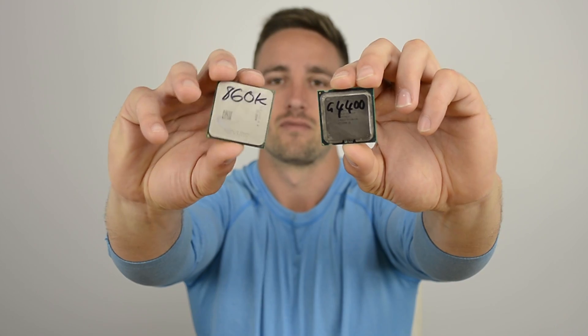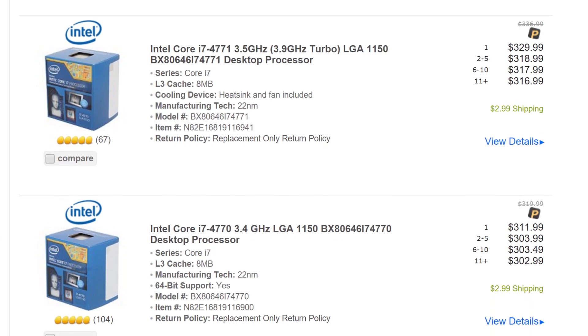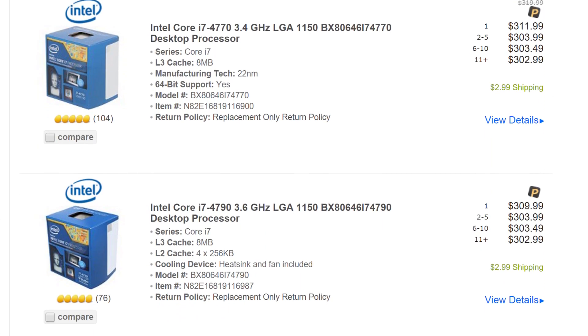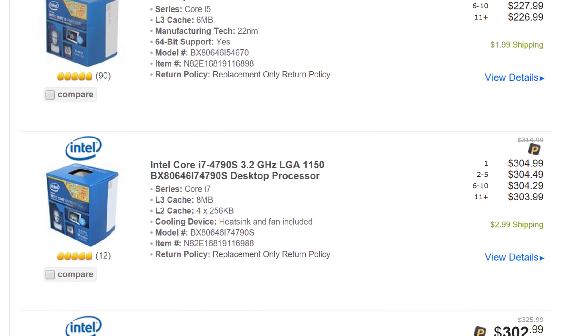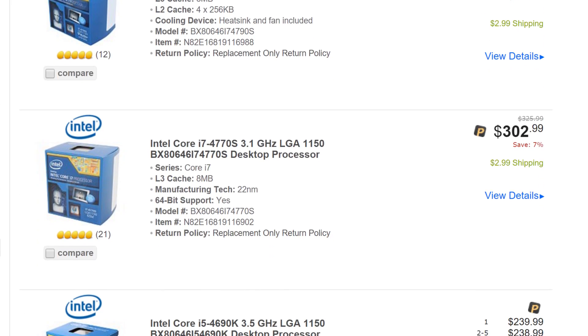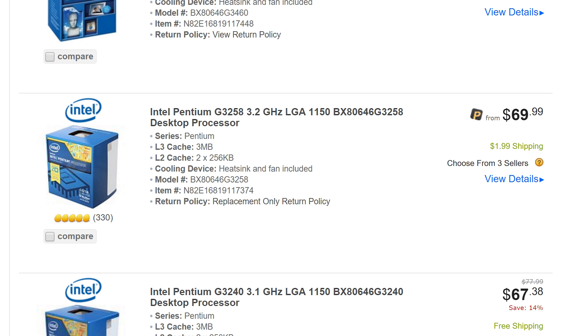Both companies have a multitude of options in the sub $100 category. To make things simple, I'm going to quickly eliminate a good number of them. You might have noticed that Intel's still pushing their Haswell processors out the door, but for a brand new build, I recommend avoiding these processors. The LGA 1150 platform is going out of fashion fast. There's just one standout processor in this price range anyway, the fully unlocked Pentium Anniversary Edition G3258 for $70.